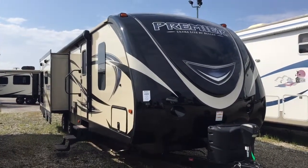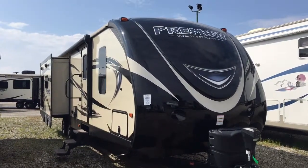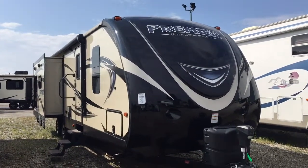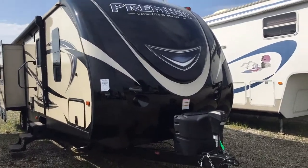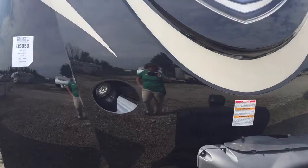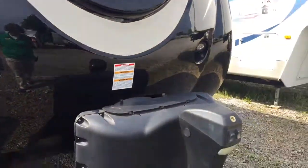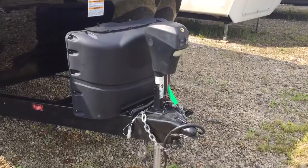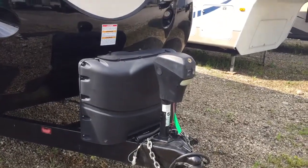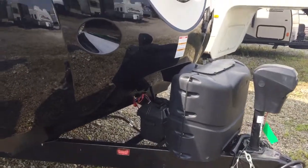It's part of the Bullet line, and right off the bat from the front you can see it's got that really nice molded fiberglass cap on the front with the LED lights, so that you can easily see what you're doing if you're hooking up late at night or early in the morning, or you pull into a campground late. You also have a power tongue jack — so much nicer than cranking that up and down. It will come with the propane tanks and of course the battery as well.